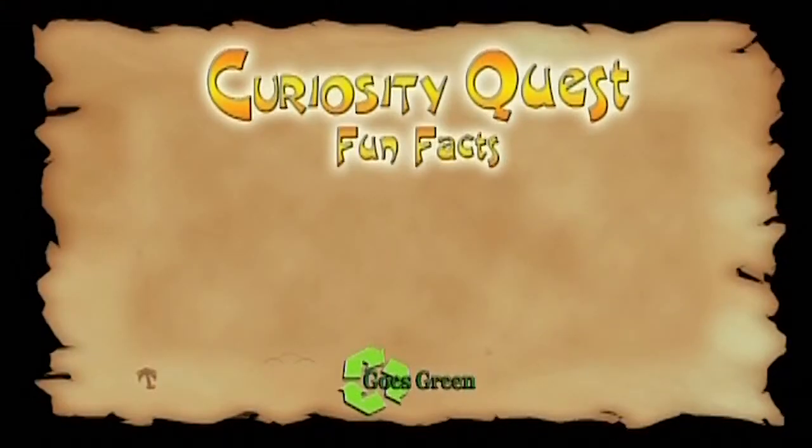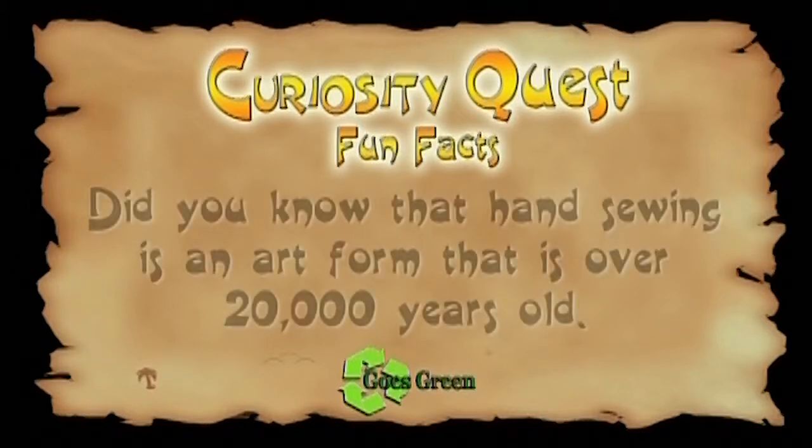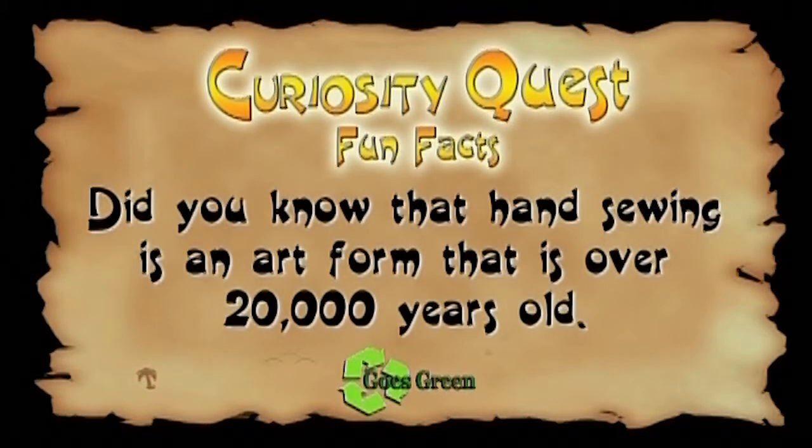Fun fact: did you know that hand sewing is an art form that is over 20,000 years old?